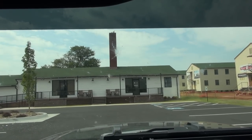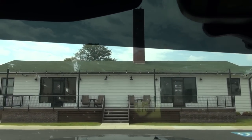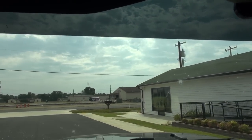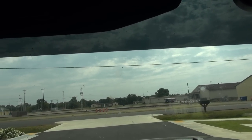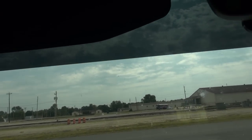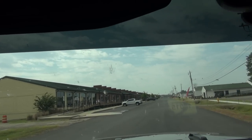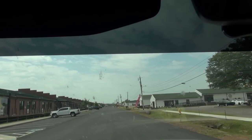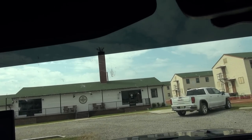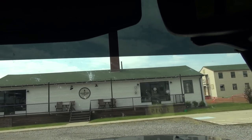Friends, it says barracks leasing office, commercial developer. Somebody was smart enough to take these old buildings and develop them and turn them into other useful things rather than just tearing them down like so many things get torn down. So let's see if we can find the old barbershop, and I bet we can. I don't think this is what we're looking for, but we'll see.